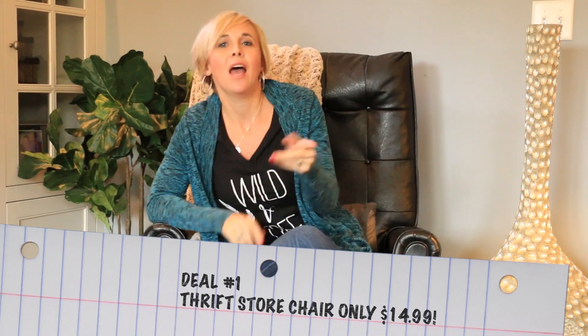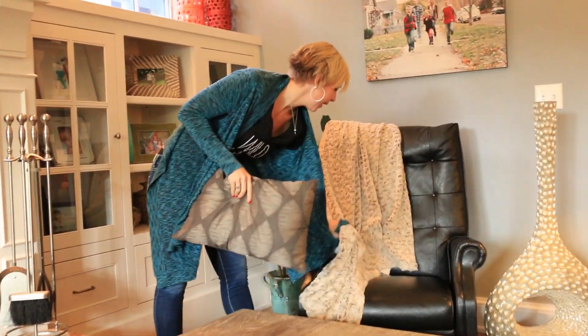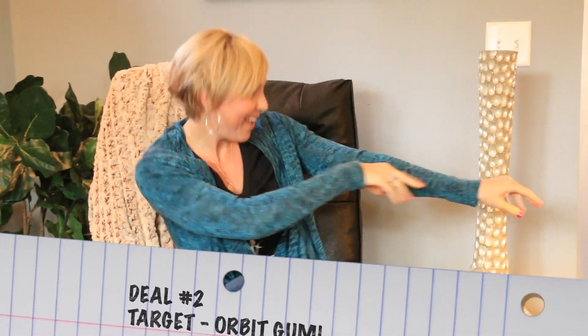Hey guys, it's Collin with HipToSave.com and I'm back to share my 12 favorite deal scores of the week. I'm sitting in a different spot because I'm sitting on one of my favorite deal scores — this leather chair. I found it at Savers, a thrift store, for just $14.99. Isn't it cute? That's definitely my favorite deal of the week.